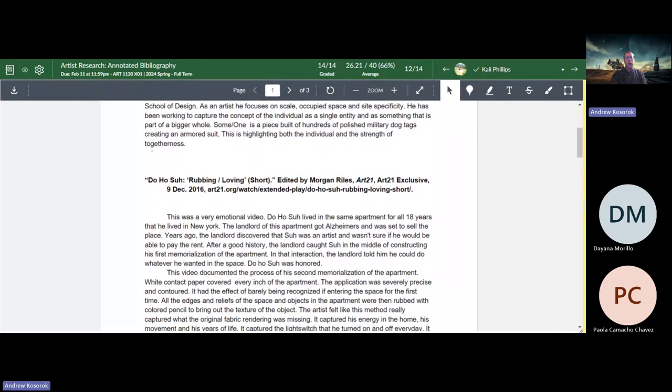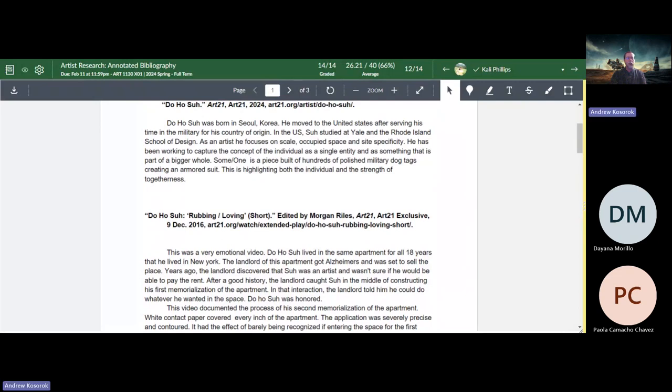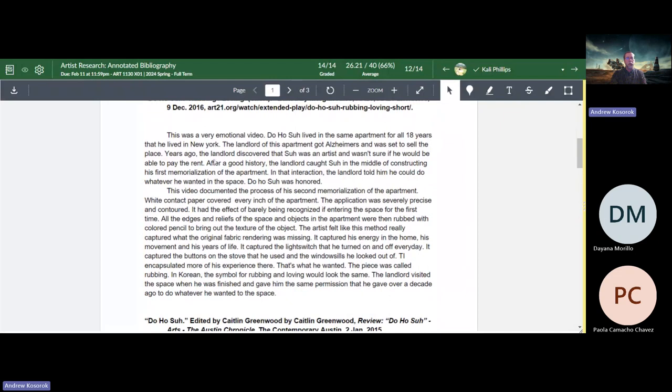Again, the three most common issues why people are losing points: first, citations not in alphabetical order; second, each citation needs the 'accessed on' phrase — it can say 'accessed on' then the date, or just 'accessed' then the date, as long as each citation uses the same format; third, some people put the two paragraphs into one — it needs to be a summary paragraph followed by a separate paragraph with your thoughts.